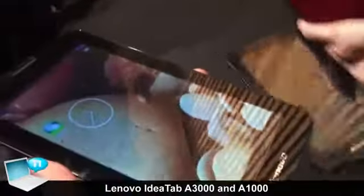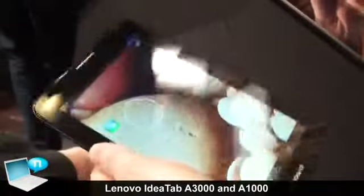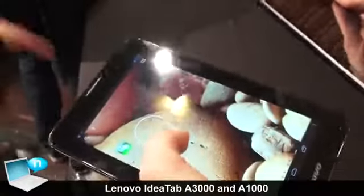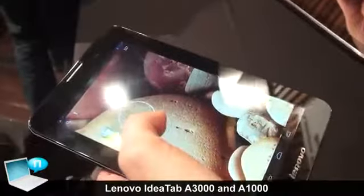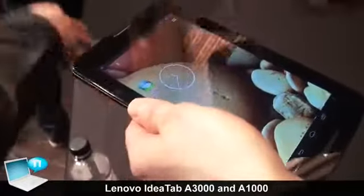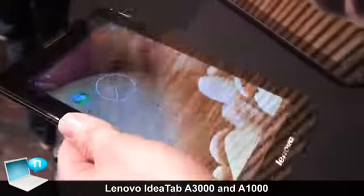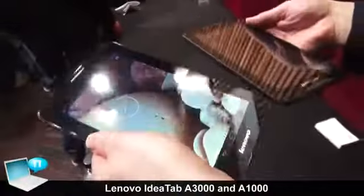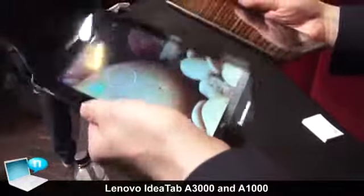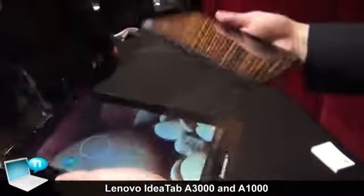Looking at the A3000, this one is lighter and comes with 3G. It has a quad-core processor, whereas the A1000 is just a dual-core processor. So with this one you get stronger processing, and also you have a nicer IPS screen compared to the TN screen on the A1000, plus a lighter product. This one is going to come at a higher price point, but you're going to get a better product with 3G. The A1000 is your entry-level product, but it does give you music features as well.